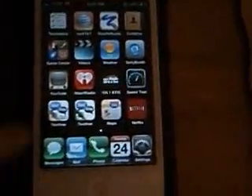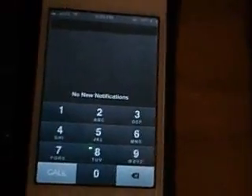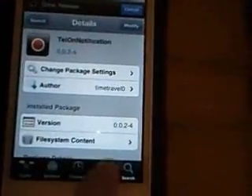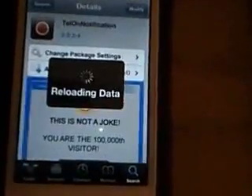Today I'm going to show you my favorite jailbreak tweaks for my iPhone 4S. The first one is in the Notification Center — you can start dialing a telephone number. I just installed this, haven't used it yet. I'll show you Insidia, the installs that I have done, my packages. That one was called Tell On Notification.